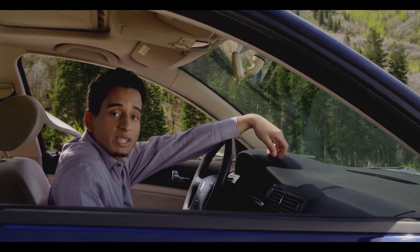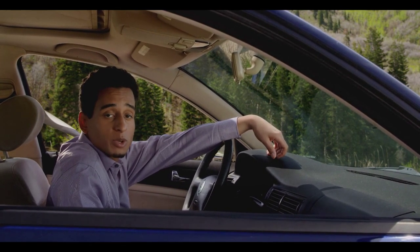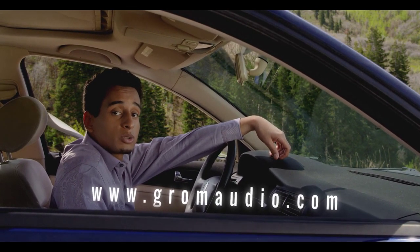The Grom Audio BT3 makes it incredibly easy to take calls, listen to music, and use GPS on my mobile devices while staying safe and hands-free. For any questions, visit Grom Audio online at www.gromaudio.com.